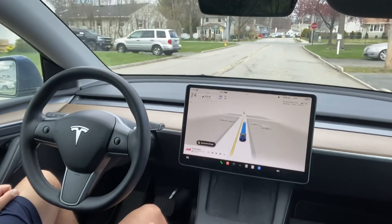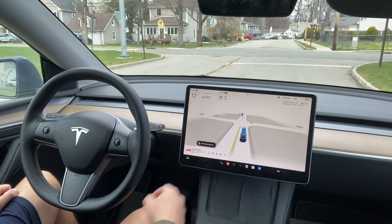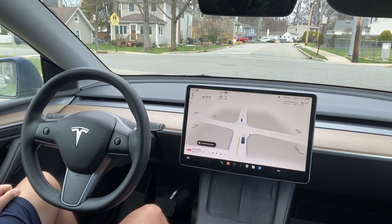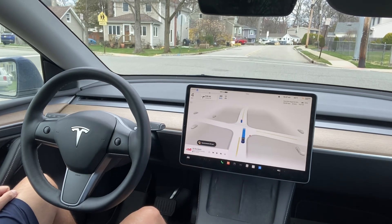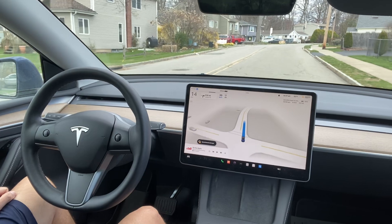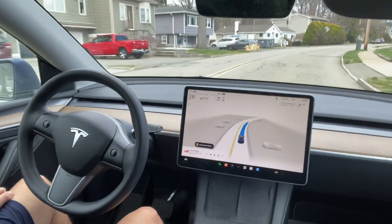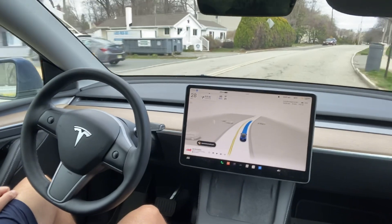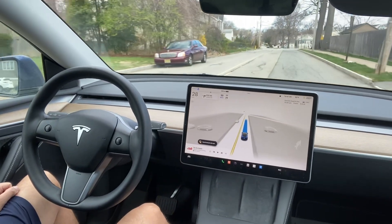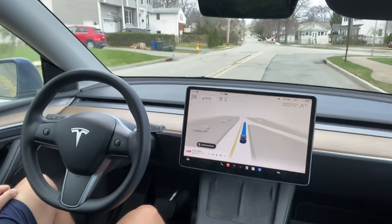The speed limit is 25 and there is a stop sign here. It's going to stop and look for other cars — if the cars are clear, it will start driving. It's going pretty neat. It used to go to the right side of the road, but now with this new version it stays in the middle of the road and drives pretty smoothly.